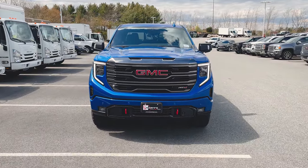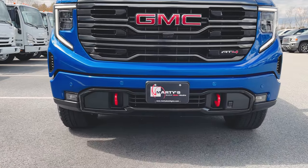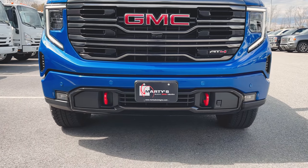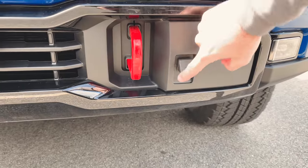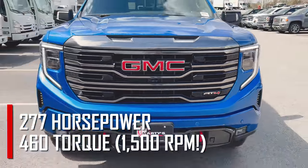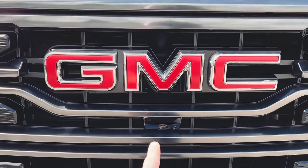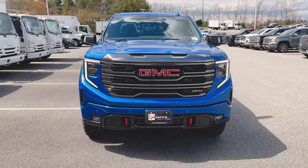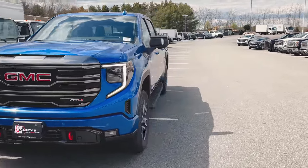We've got the new signature LED headlights with LED daytime running lights. Down low we've got our red tow recovery hooks — this is an AT4 after all — fog lights, and front parking sensors. That little plug a lot of people skip over is for your engine block heater, because we've got the 3-liter Duramax under the hood. Underneath the badge on the grille there's also a camera for the HD surround vision camera system, which I'll go over once we jump inside.